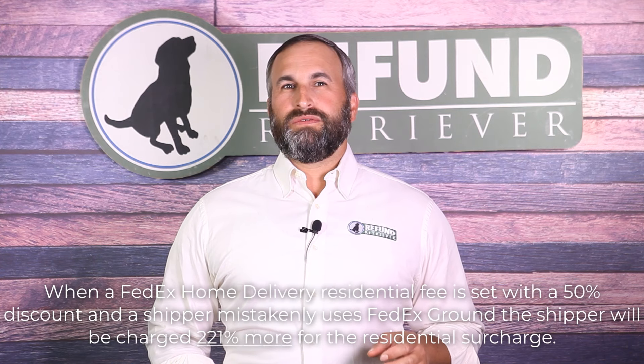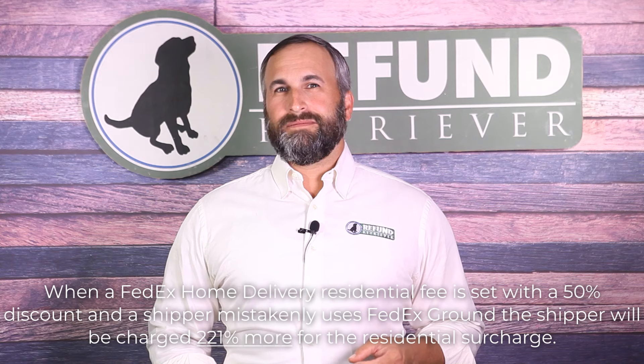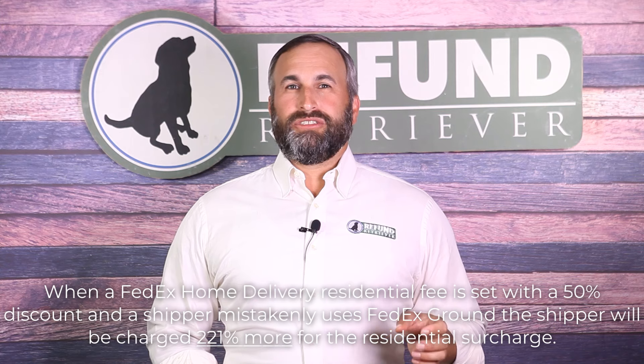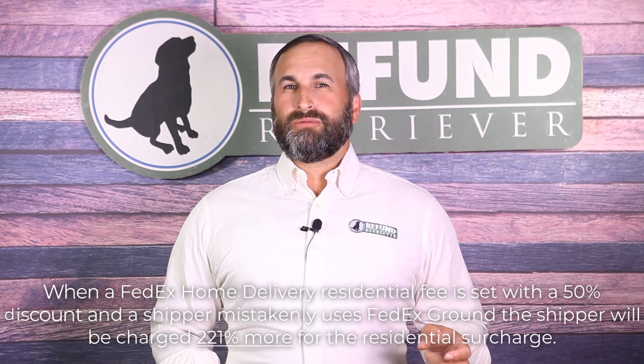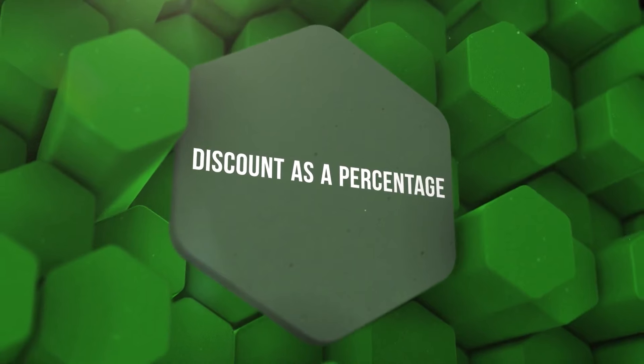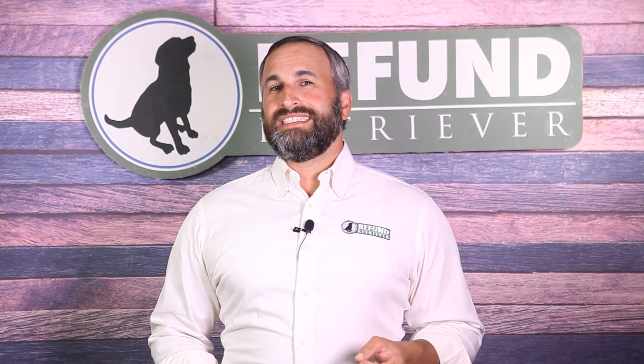Most discounts for residential charges on a FedEx agreement only apply to FedEx Home Delivery — the discount does not apply to a residential charge on a FedEx Ground package. When a FedEx Home Delivery residential fee is set with a 50% discount but a shipper mistakenly uses FedEx Ground, the shipper will see a charge of 221% more for that residential surcharge. As you strategize, think about the type of discount you'll pursue: would you rather take a discount as a percent off the published rate, or a discount as a set dollar amount?